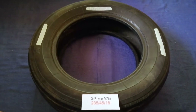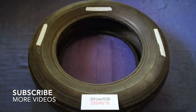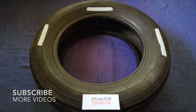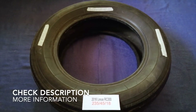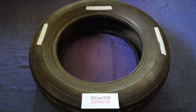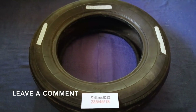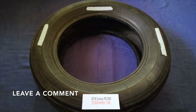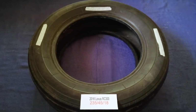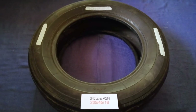Hey guys! Welcome back! Today, we are going to talk about the tire size for the 2016 Lexus RC 300. And if you are looking for the tire size for your 2016 Lexus RC 300, I have already looked it up. Just check the video description and I will try to leave the info there as well.